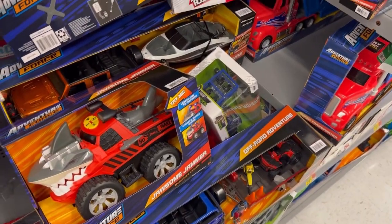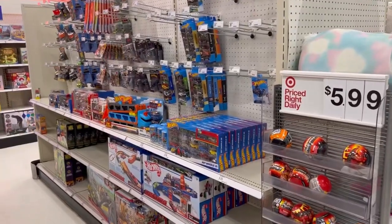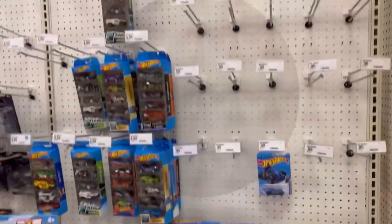Alright guys, that's pretty much it at Walmart. I'm gonna take off before I start dropping a bunch of stuff. So far I scored this. Catch you guys in the next store. What's up guys, I'm here at a Target looking for Hot Wheels.